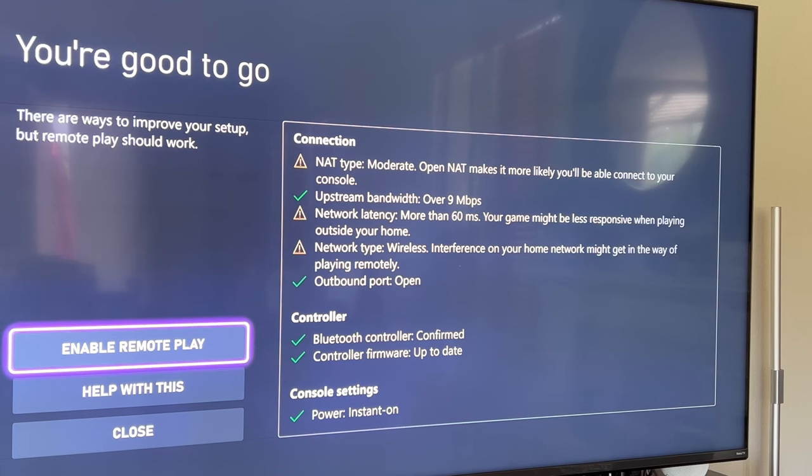Just to show you — they have remote play built into Game Pass. I can enable remote play, and it does tell you some things to be wary about, such as the NAT type being moderate. Open NAT types make it more likely you'll be able to connect to your console. My upstream bandwidth is over nine megabits per second, so it should be fine. Network latency is more than 60 milliseconds, so your game might be less responsive when playing outside your home. Outbound port is open and everything else is set up to go.